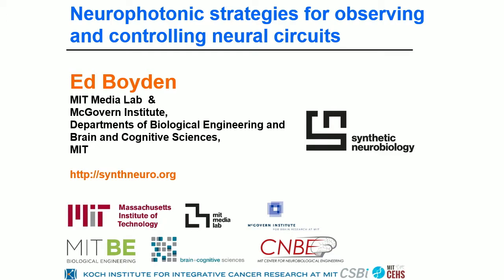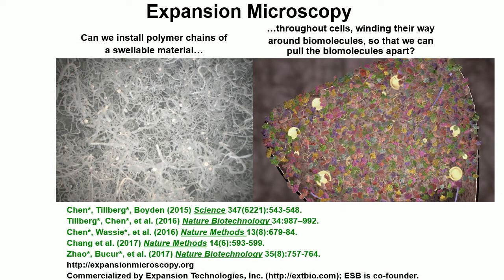Thanks to all the organizers for putting together such a great conference. It's great to be here telling you about some of the things we're doing. Our group is developing technologies for looking at and controlling neural circuits, and I'll tell you two short stories about some of the strategies we've been working on to try to help make the imaging and control of neural circuitry more scalable and more precise.